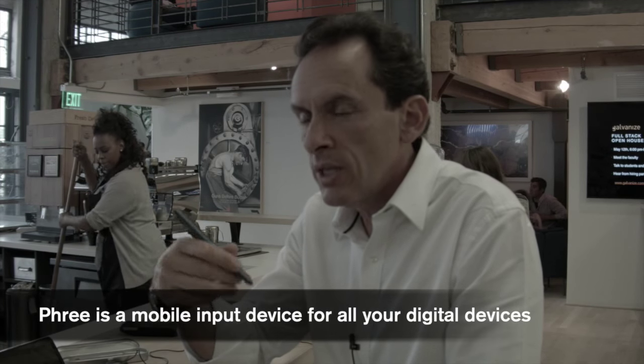My name is Gilad Lederer, and I'm co-founder and co-CEO of OTM Technologies — the company that invented Free. Free is a mobile input device, essentially, that works with any device.